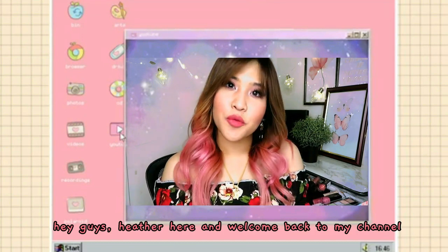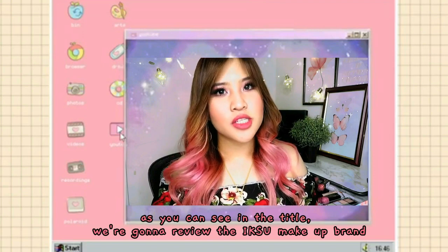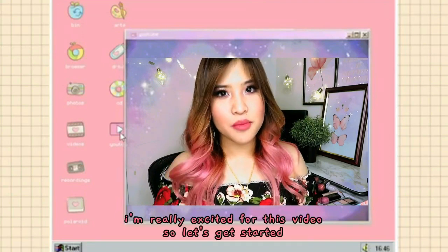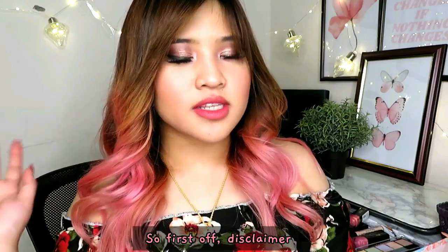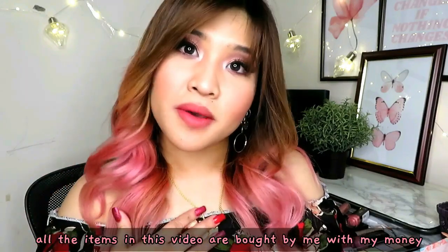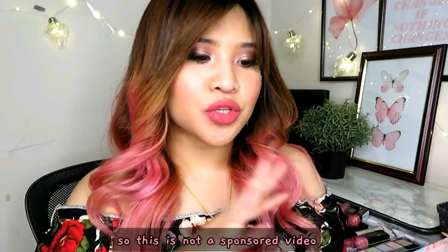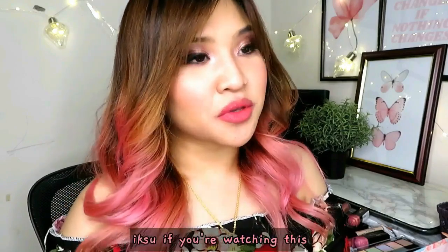Hey guys, Heather here and welcome back to my channel. As you can see in the title, we're gonna review the Iksu makeup brand. I'm really excited for this video so let's get started. Disclaimer: all the items in this video are bought by me with my own money, so this is not a sponsored video — although Iksu, if you're watching this...